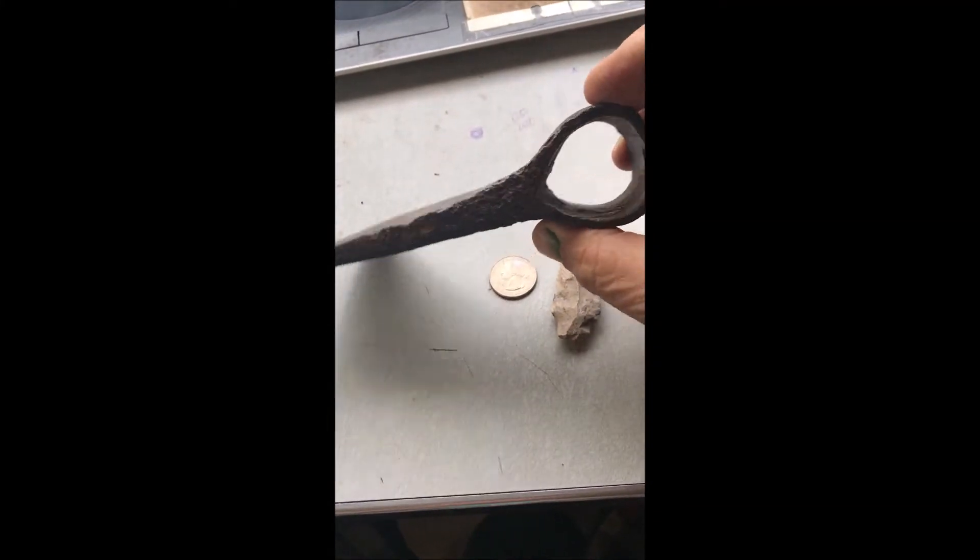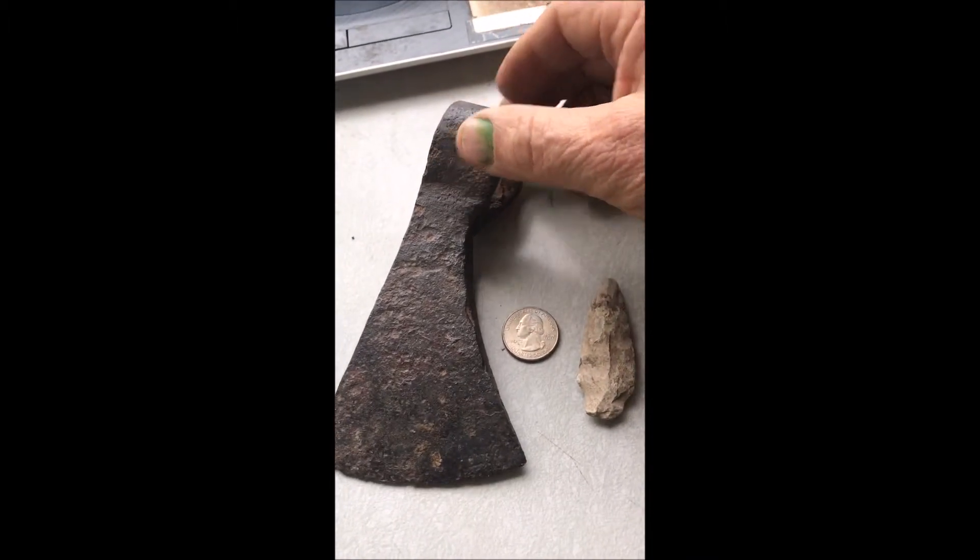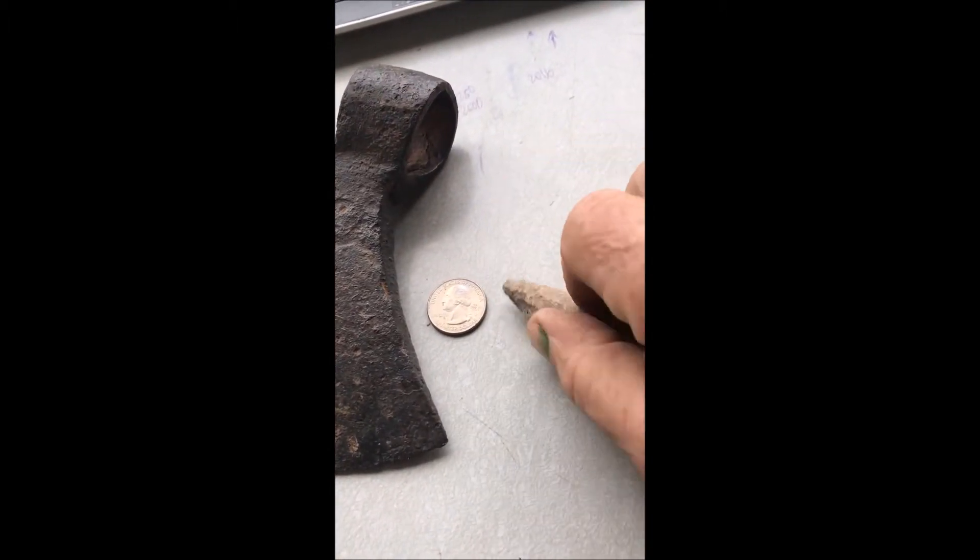At Highland Hill Farm in Fountainville, we have an amazing amount of Indian artifacts. That's a trading axe, and that is an Indian arrowhead.